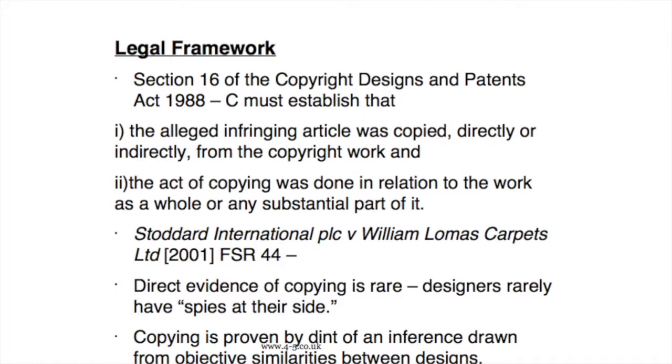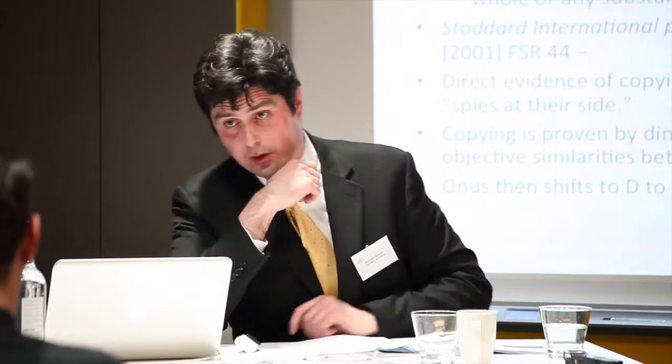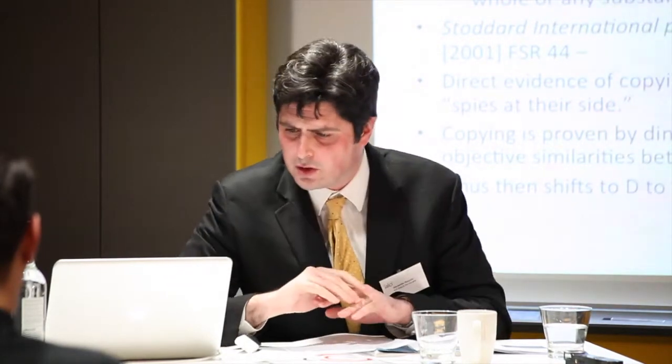It's quite rare for someone to provide direct evidence of copying, and designers don't have — as the judge put it — spies at their side. So it's quite rare for someone to say, 'here's a document that proves this was copied.' Usually it's proven by way of inference, and those inferences are drawn from objective similarities. You'd think that in a case like this, where the two designs are objectively quite similar, there would be quite a few objective similarities. But the question for the judge in Kaldor versus Leanne was: is it fair to say that simply on the basis of objective similarities we find that there's a copy? Perhaps that would be a little too simplistic.